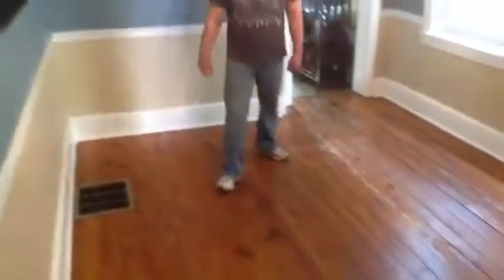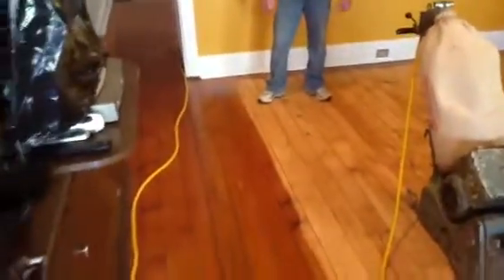We did some sanding in this other room here. You can see how we strip it up and sand it down to new wood. We're going to sand it down with a couple other grits and then put three coats of polyurethane on it.